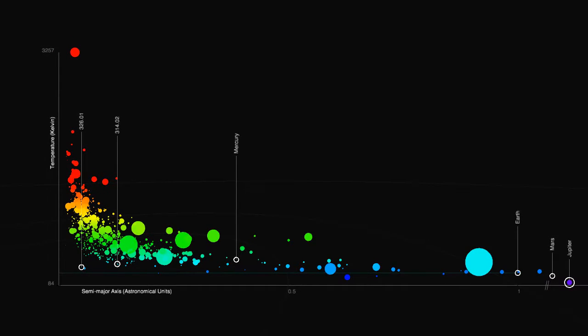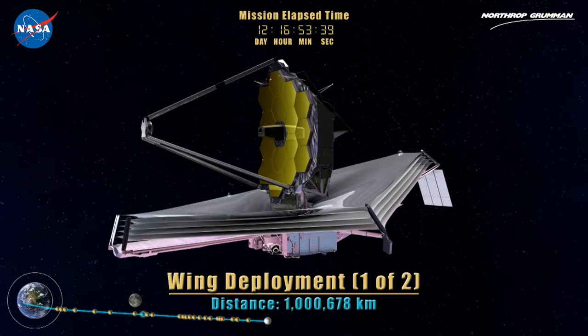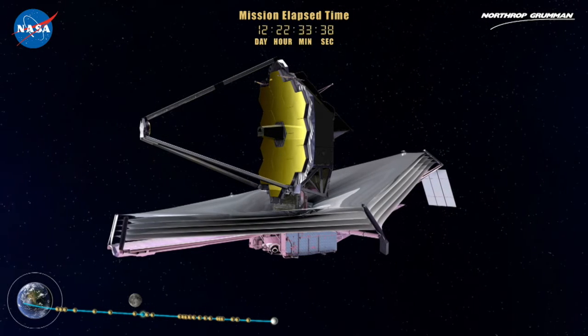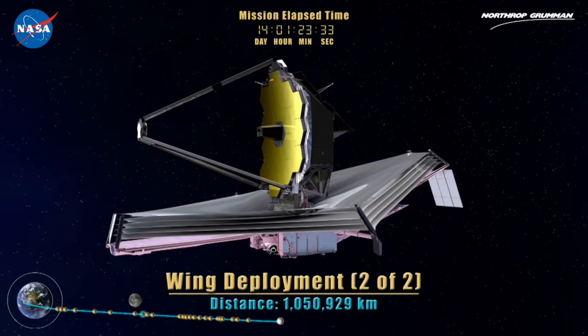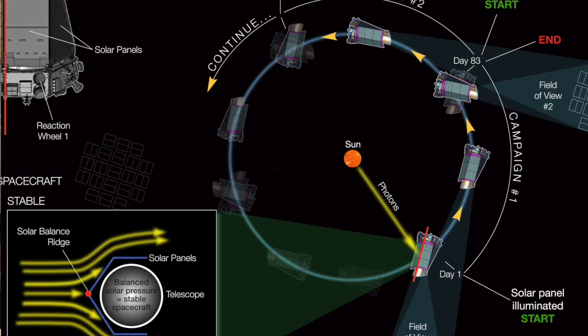In fact, these exoplanets are likely future targets for the Hubble Space Telescope and for the upcoming James Webb Space Telescope, which has the potential to study these planets' atmospheres in search of signs of life. Reminiscent of the last Hubble servicing mission, this ingenious solution kind of upgraded Kepler.